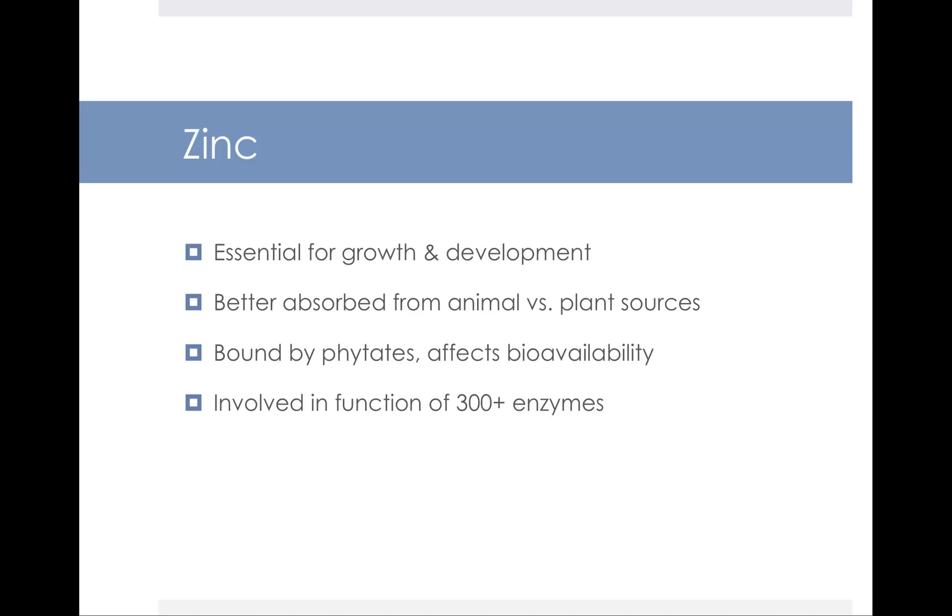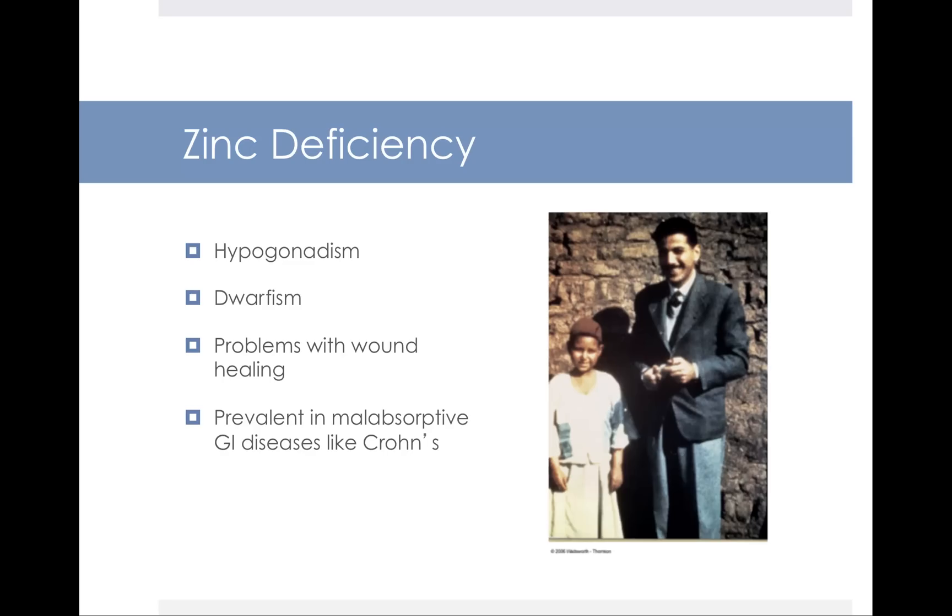Zinc is involved in over 300 enzyme reactions. Zinc deficiency can lead to what's called sexual immaturity. There's a well-known picture of two people in Egypt, both 17 years old. However, the boy on the left is only four feet tall — the height of a seven-year-old in the US — and his reproductive organs are like those of a six-year-old. This growth retardation is ascribed to the fact that he was deficient in zinc.